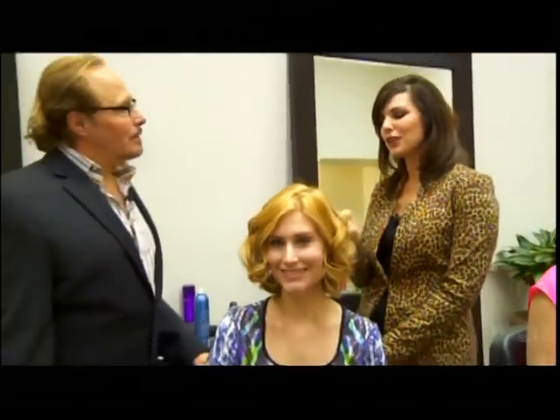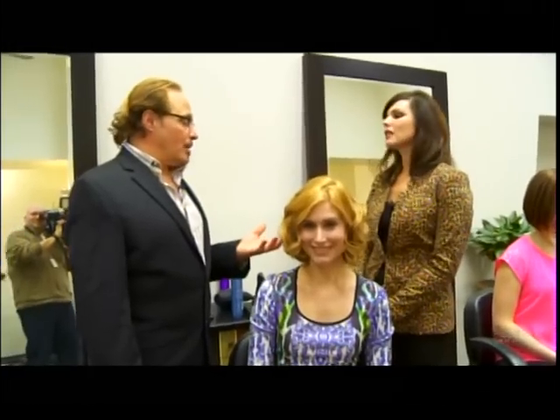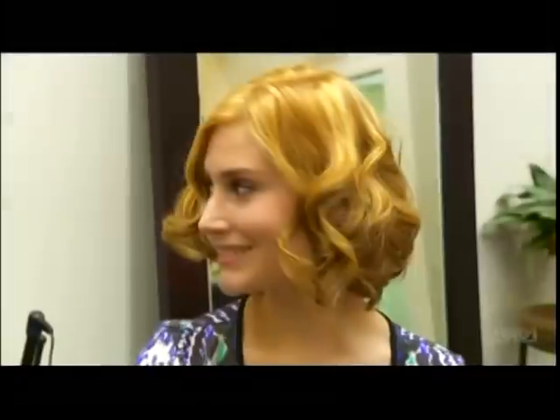Do you have to have naturally curly hair to pull something off like this, or is the tool all-important? Well, she's got a little body in her hair naturally, and when we put color in it — highlights, undertones, and a few different colors — that actually gives it body too. So with the combination of the two, natural body and color, it gives it the look for us.